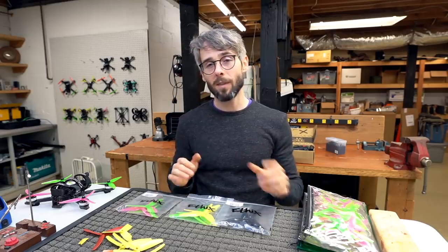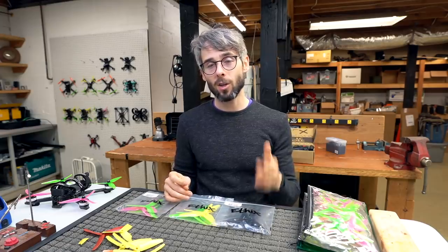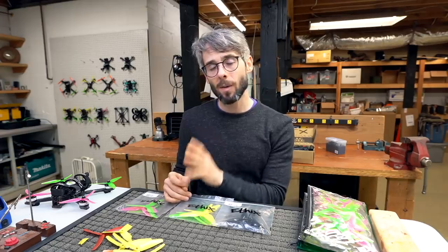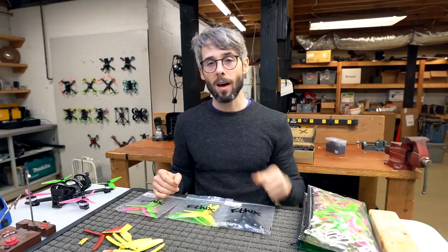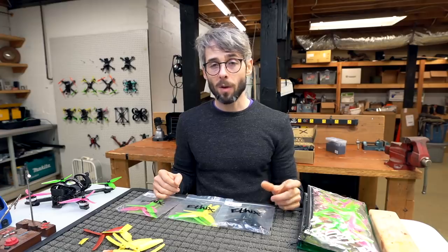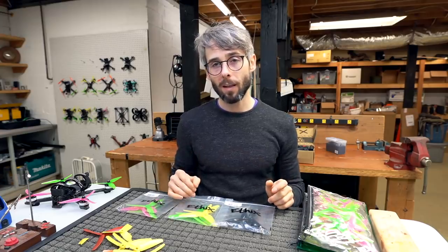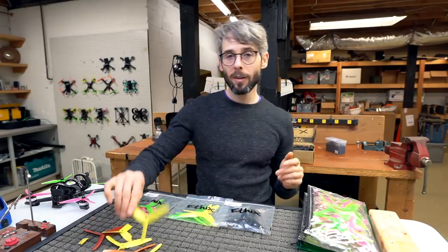Back then there were a couple of manufacturers that made propellers — one of them being Gem Fan, and then another that had just popped up called HQ. They were making very similar propellers, but HQ was a little bit more expensive and a little bit higher quality as far as balance. Gem Fan used older molds, so props came out extremely cheap, and people ended up buying Gem Fan a lot more.